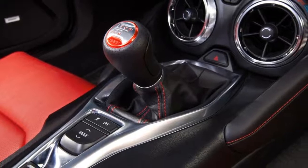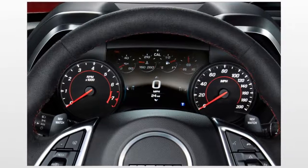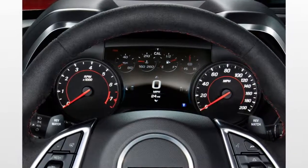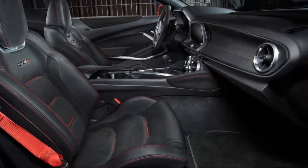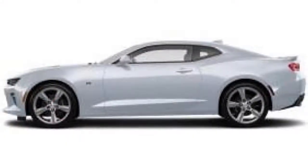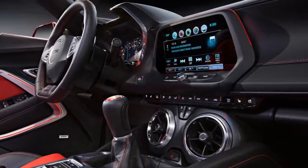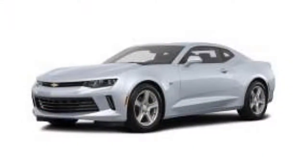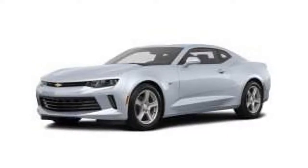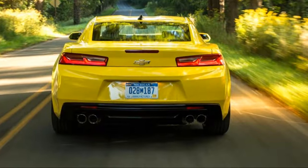For 2018, the 1LE Extreme Track Performance Package is a newly available option for the top Camaro trim level, the supercharged ZL1. Otherwise, the 2018 Camaro is pretty much unchanged, though the base 1LS trim level is a recent addition, arriving late in the 2017 model year. There's no loser in the bunch, but for us the sweet spot in the Camaro range is the 1SS, which gets the 6.2-liter V8 for that authentic muscle car experience. The 1SS is also nicely equipped with in-car tech.